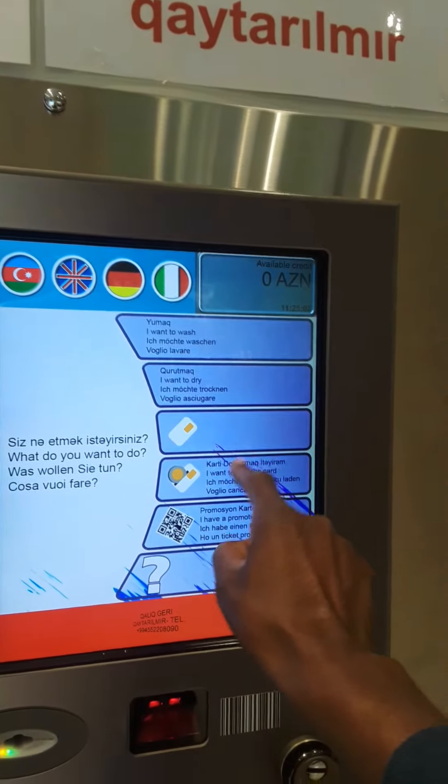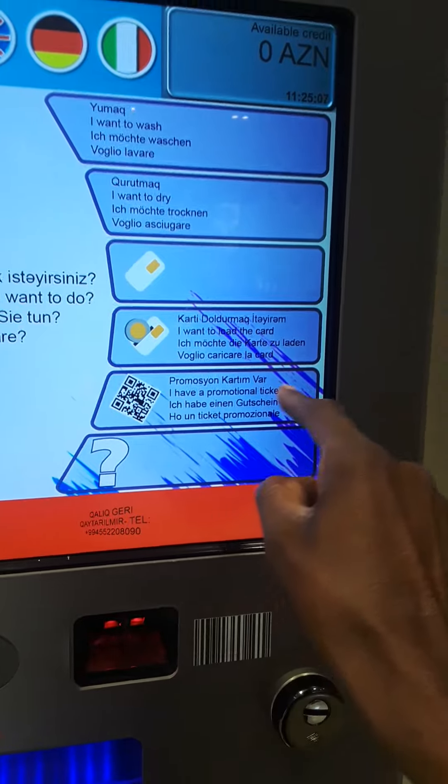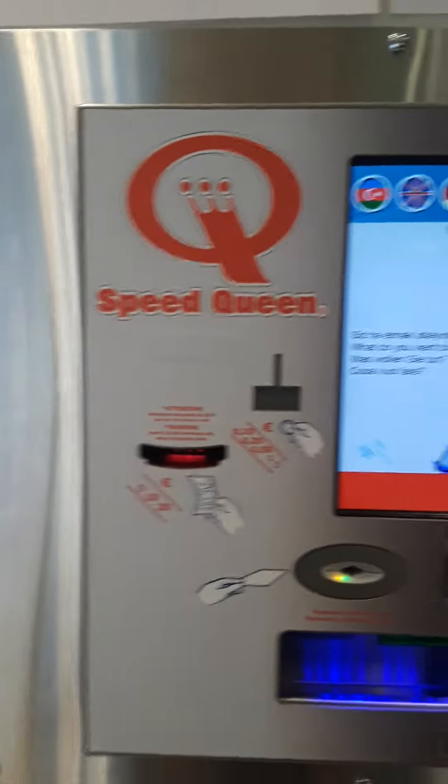There's another option — I don't know what that's for. Then it asks you to read the card. I have a promotional ticket. You put your ten-whatever it is in there, and then once you've done that, you go back and press the buttons on the machine. And that's how you do a self-service.